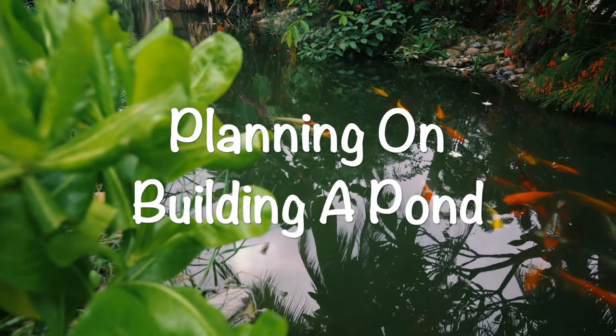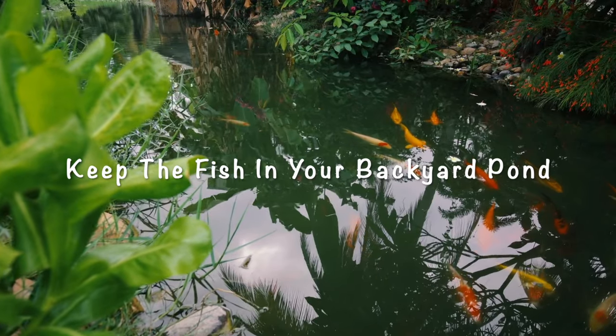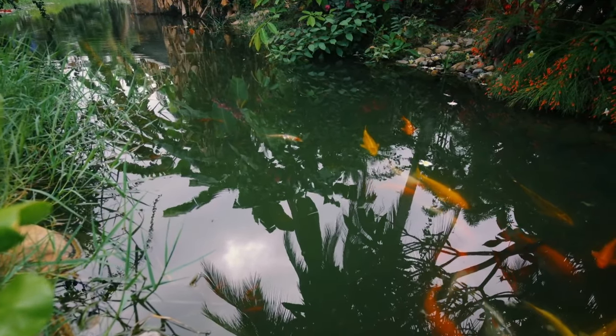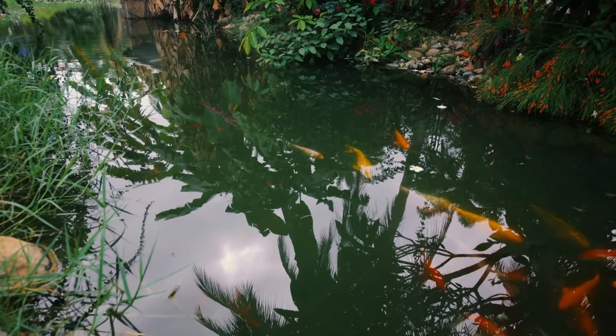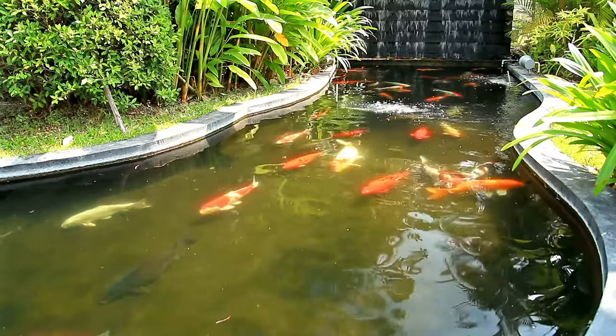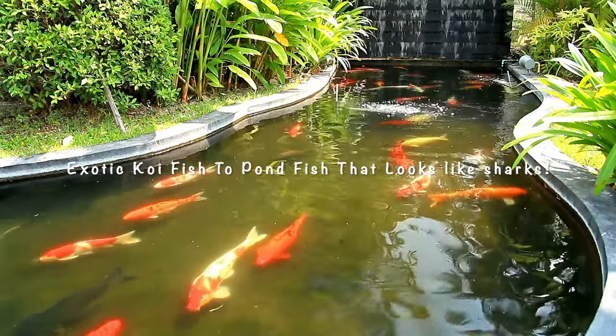Are you planning on building a pond? Or maybe you are one of those fish keepers who prefer to keep fish in your backyard pond? If so, then this video is for you. Building the pond from scratch is fun, especially when choosing the best pond fish. Various fish species can thrive in ponds, ranging from exotic koi fish to pond fish that look like sharks.